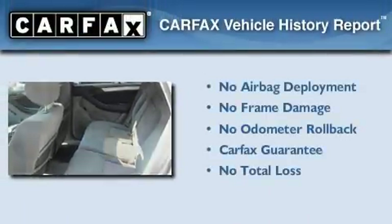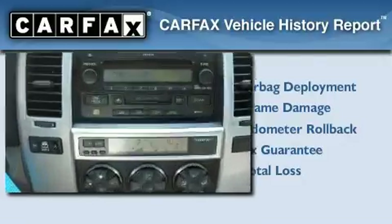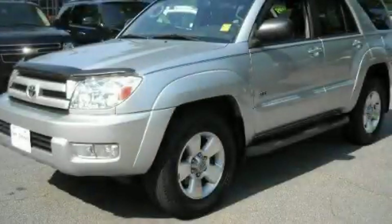Not to mention that this Toyota qualifies for the Carfax buyback guarantee. Contact us today to schedule your opportunity to see this automobile in person.